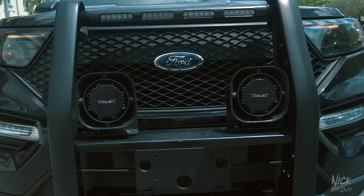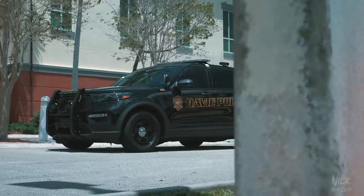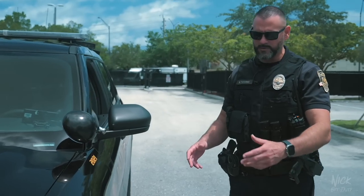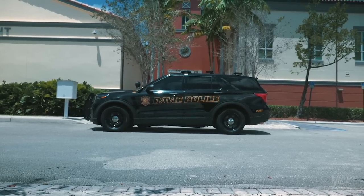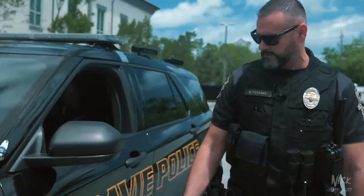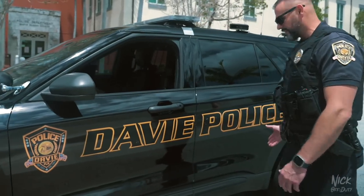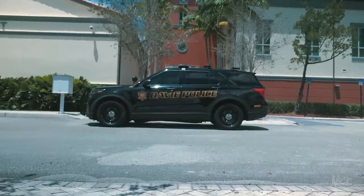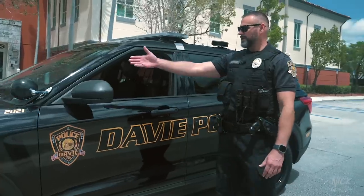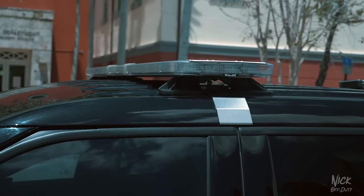Starting at the very front, you've got the push bar with police equipment mounted to it — the siren and lights. You get a sleek front design that Ford came out with this model year. Moving to the side, the police interceptor package comes with a stiffer suspension and black wheels with chrome hubcaps. You have the Town of Davie badge with gold and black lettering — it's got that modern feel but also that old-school country feel that Davie really instills in us. You've got your spotlight and the light bar, and underneath there's also a light bar we'll get to during the light show.